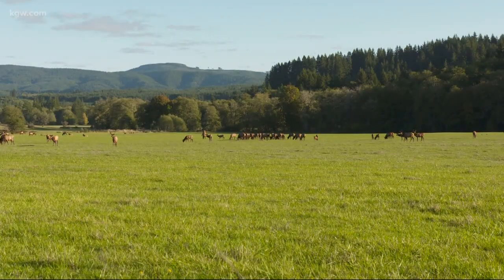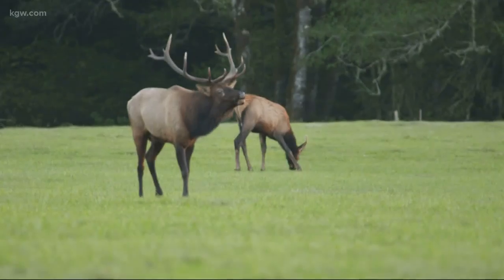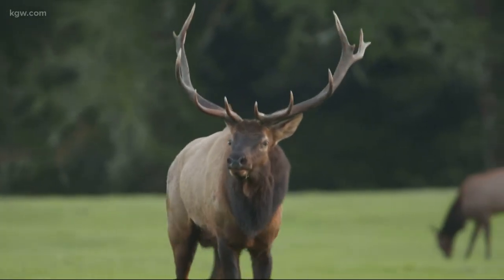An autumn sunrise on the Jewel Wildlife Area is cool, crisp, and quiet. But not for long. The majority of the bugling that you're hearing out here during the rut is the mature bulls, because those are the ones that are dominant.